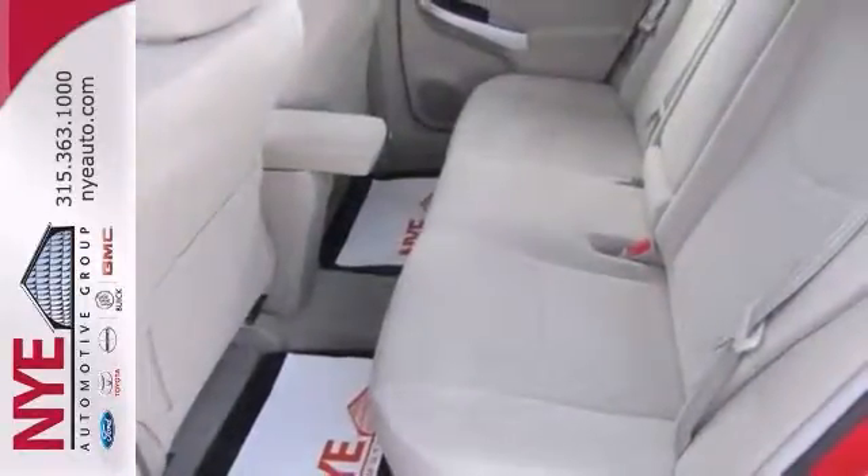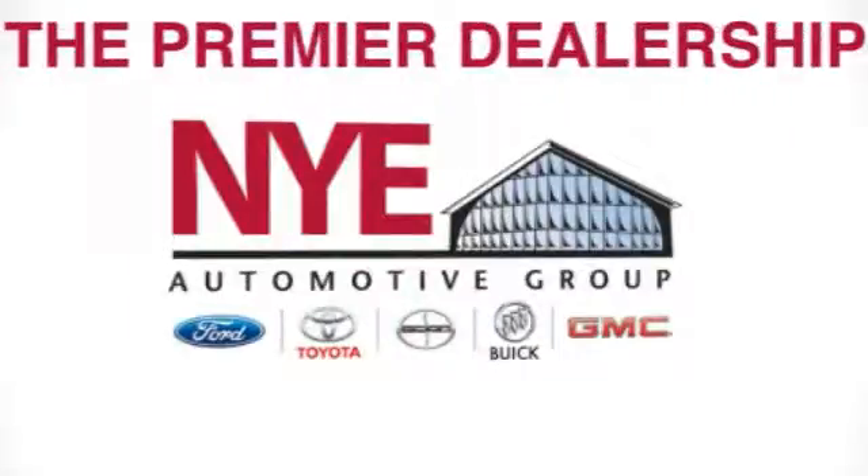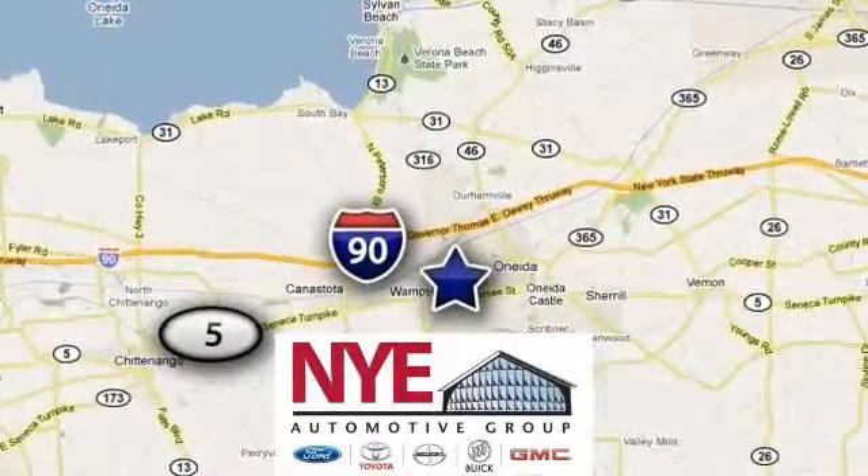Come on in and take it for a test drive and let's make a great deal today. The Nye Automotive Group has been the premier dealership in Oneida for vehicle sales and service for over 40 years. We are conveniently located on Route 5 in Oneida.